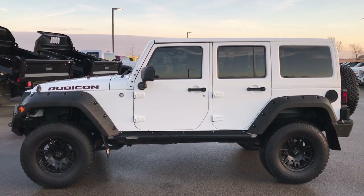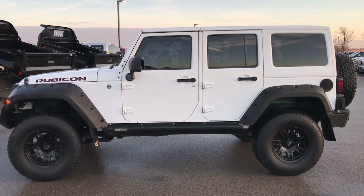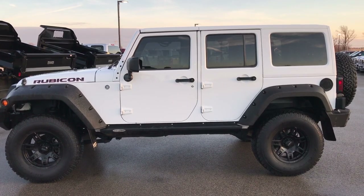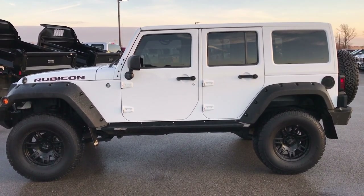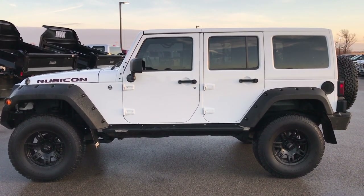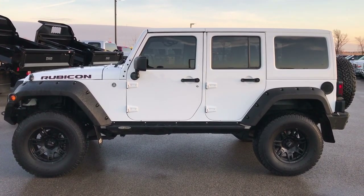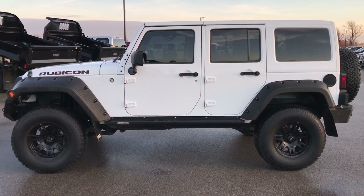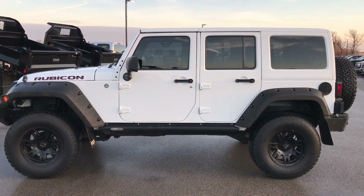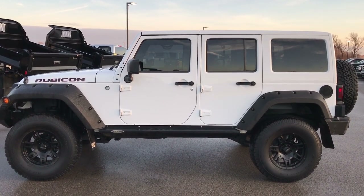Our sales associates are standing by to take your calls. Thanks for checking out the video. If you want to check out more, go to youtube.com/summitauto. Remember to like, subscribe, and share — it's updated daily with all of our incoming used inventory and cool new Jeep stuff, including the new JL. You'll see a link to subscribe to our YouTube channel on your left, a link to more Wrangler videos on your right, and a link to this Jeep on our website at the bottom. We really look forward to helping you with this super clean 2014 Jeep Wrangler Unlimited Rubicon. Thanks again.